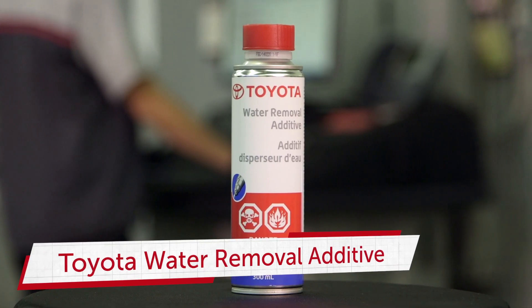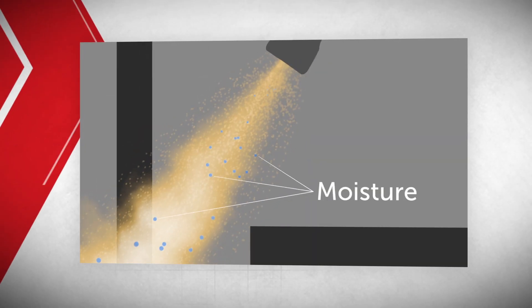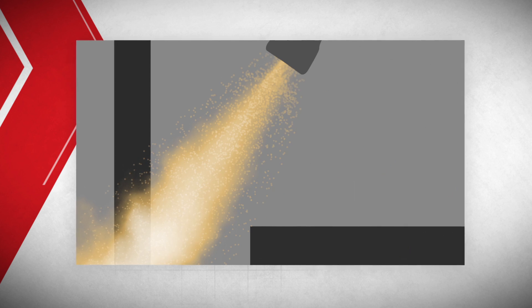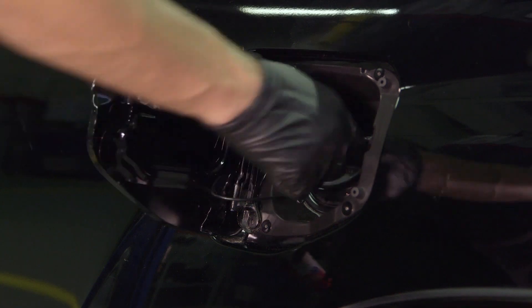When the Toyota Water Removal Additive is poured into your fuel tank, moisture in the fuel system mixes with fuel and the additive, then combusts in the engine. This special additive improves engine efficiency by cleaning and lubricating key components of your vehicle's fuel system.